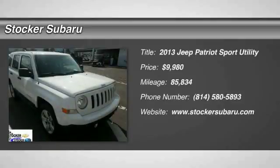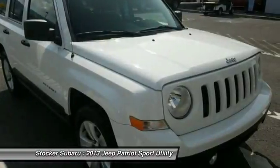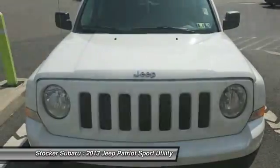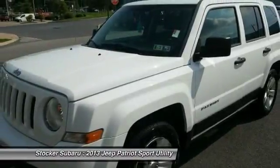Take a ride in the 2013 Patriot. The Jeep Patriot is unmistakably a Jeep. It looks like a cross between a Jeep Liberty and Jeep Compass, or maybe a three-quarter scale version of the big Jeep Commander.